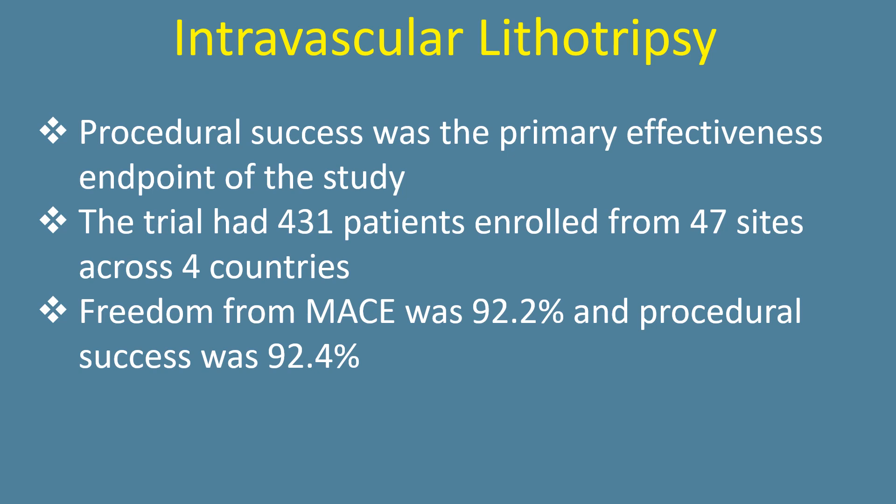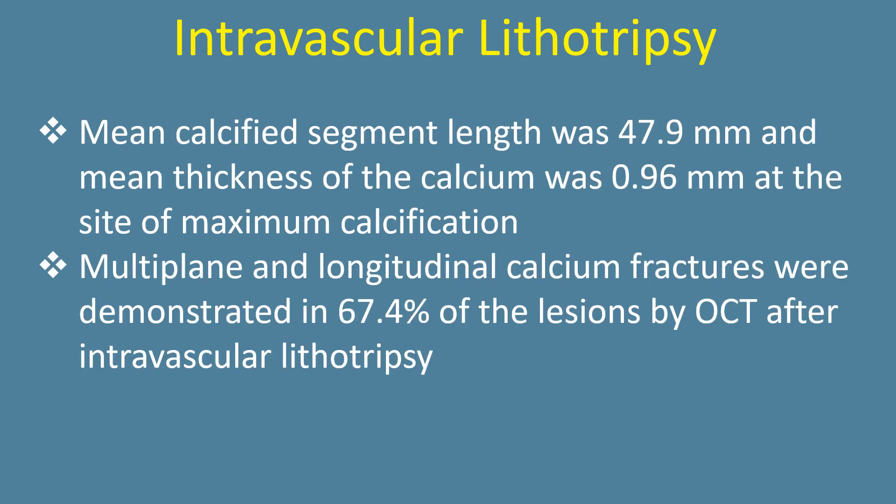Freedom from MACE was 92.2% and procedural success was 92.4%. Mean calcified segment length was 47.9 mm and mean thickness of calcium was 0.96 mm at the site of maximum calcification.